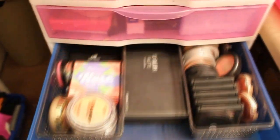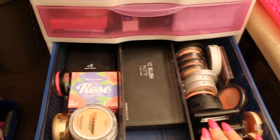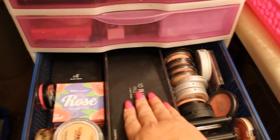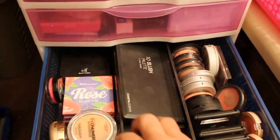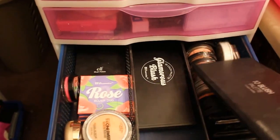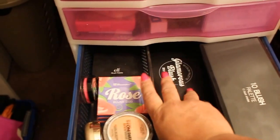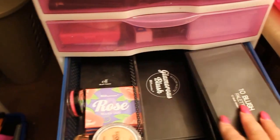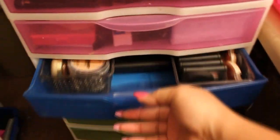This drawer is all of my blushes. ELF, BH Cosmetics, ELF, and also some palettes — this one is from Coastal Scents. And BH Cosmetics, and there's another from BH Cosmetics. I don't have as many blushes.